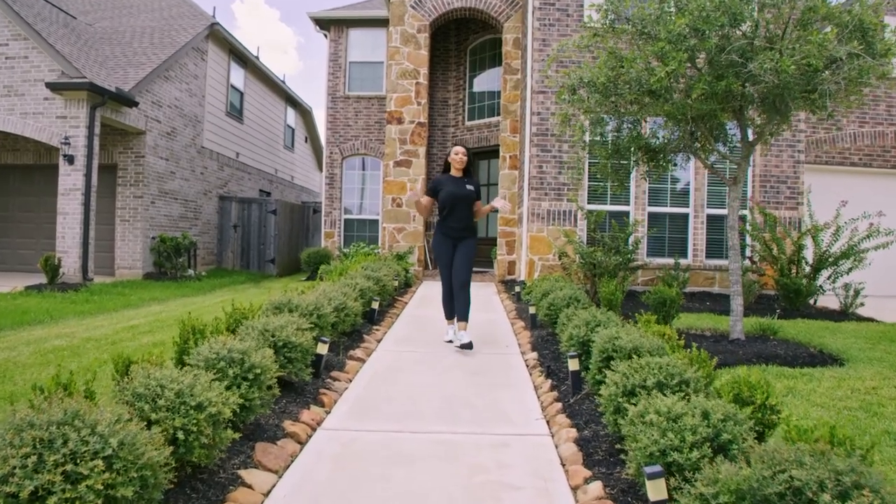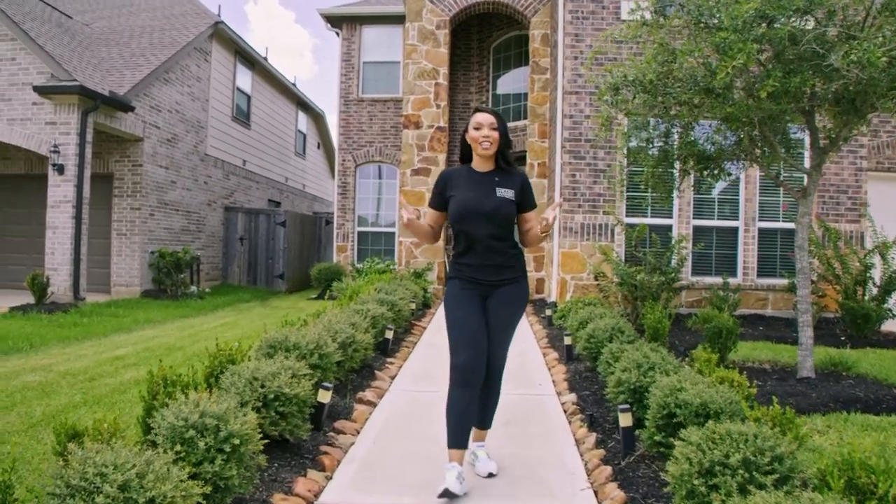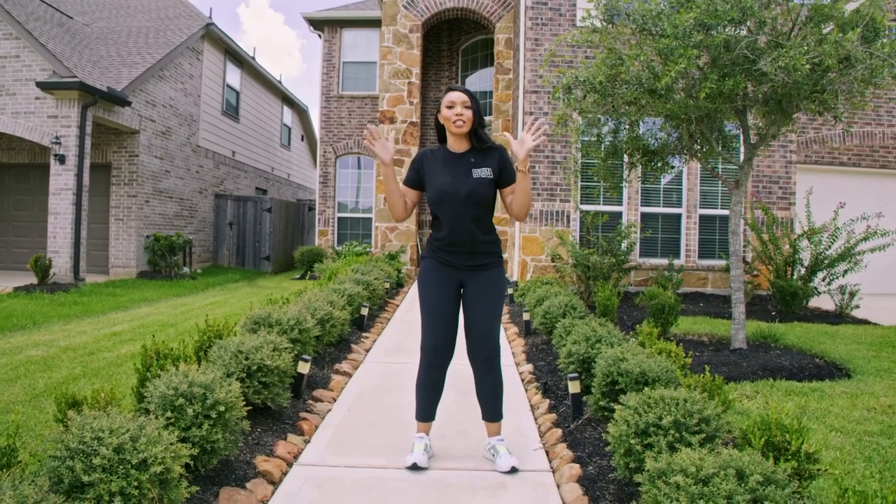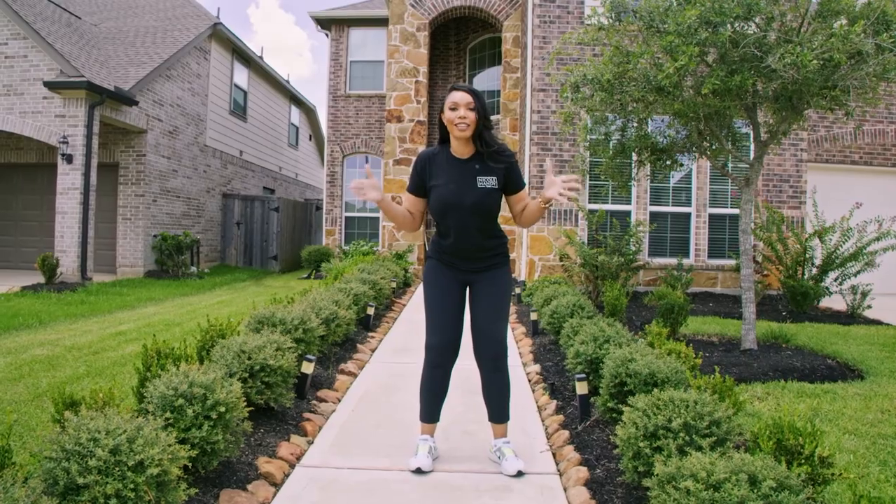Do you guys think everything is bigger in Texas? In my opinion, it actually is. In this video, I'm going to show you what type of home you can get in the suburbs of Houston, Texas for $500,000.